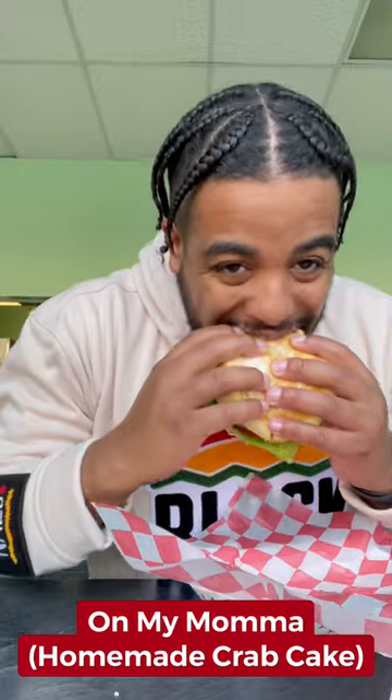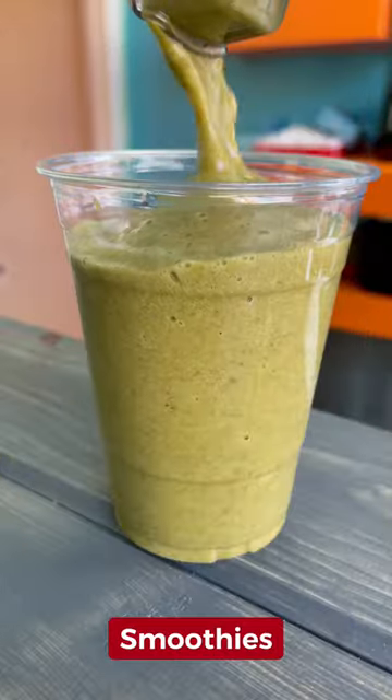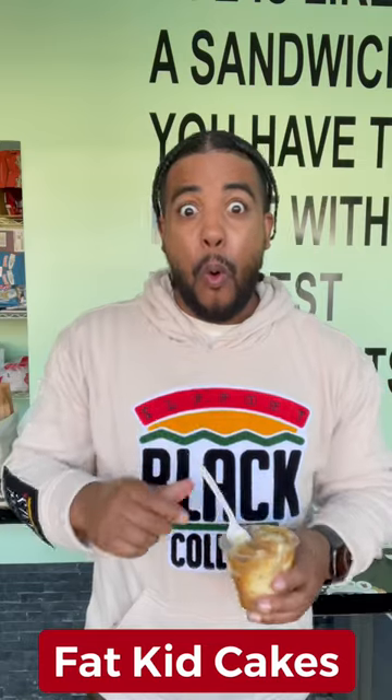They got this homemade crab cake sandwich — that sandwich right there was my favorite, y'all. Then they got the blackened salmon salad, smoothies you're going to love, and the fat kid cakes: the Oreo cookies and a peach cobbler. Yeah.